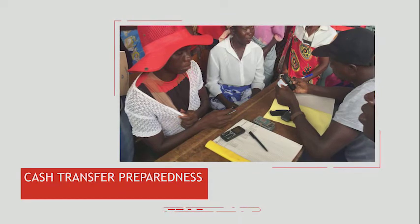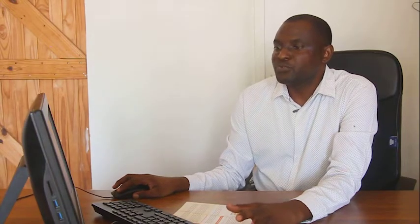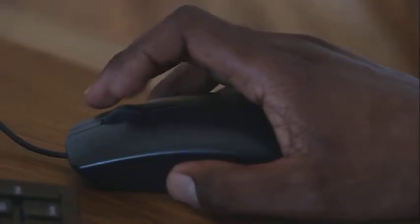Save the Children registered every resident in partner wards, capturing their names, ID numbers, phone numbers, and location in preparation for any cash transfer program. In addition, through the ICT for DRM database, text messages are sent to community members who are registered on the database to inform them about imminent disasters, what to do, and how to keep safe.